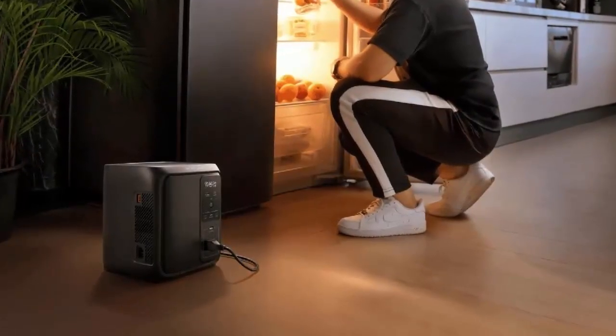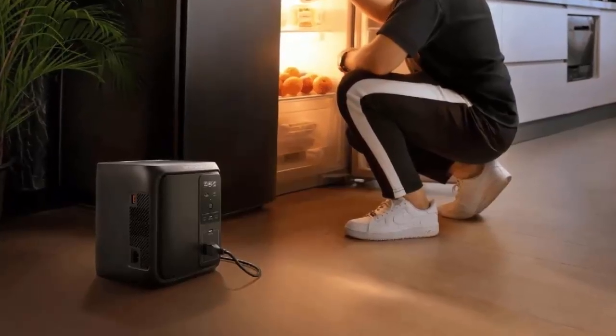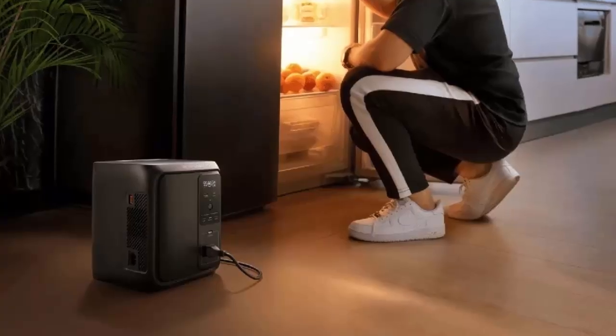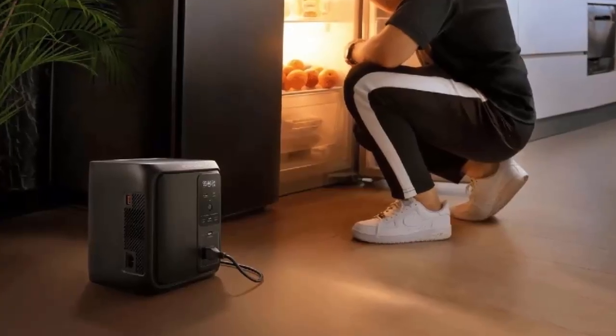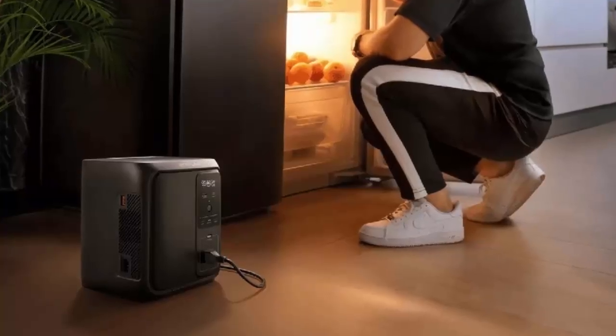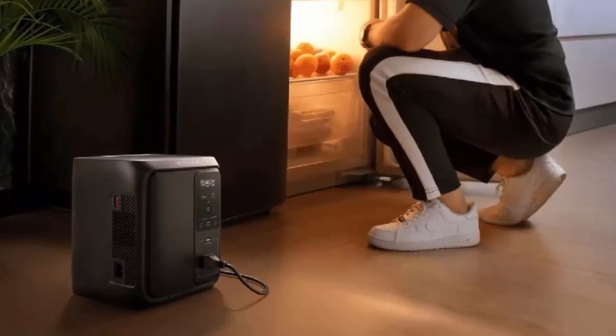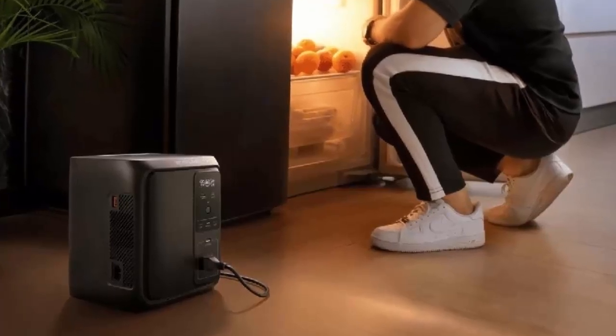Compact, powerful, quiet, and affordable — the EcoFlow Delta 3 1000 Air is shaping up to be one of the most compelling home backup options of the year. Whether you need reliable power during outages or a flexible companion for travel and outdoor use, this might be the solution you've been waiting for. Thanks for watching — don't forget to like, subscribe, and stay powered up.